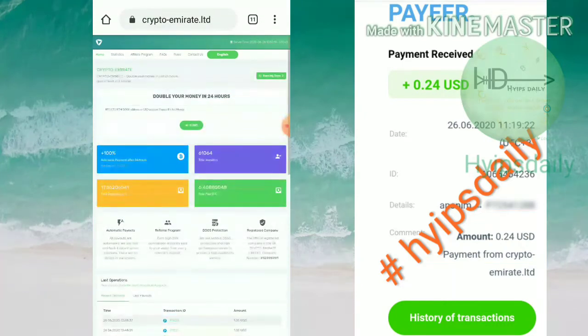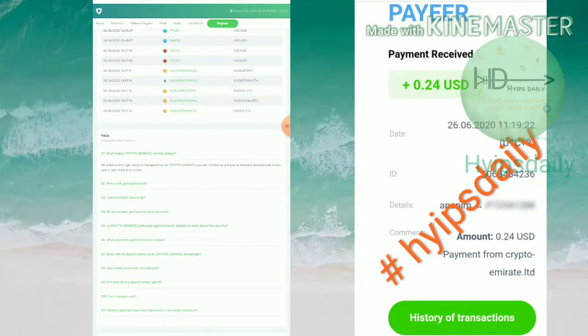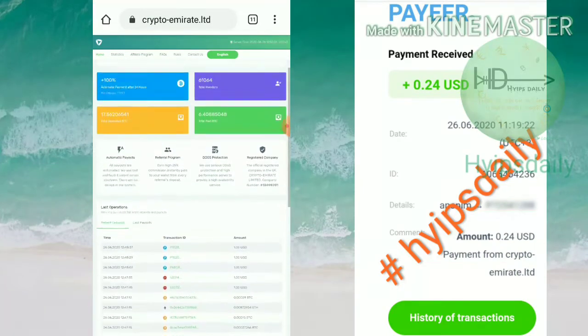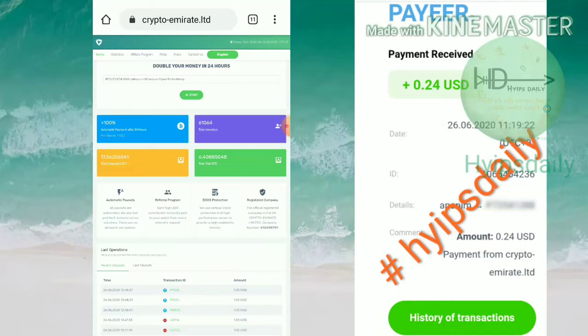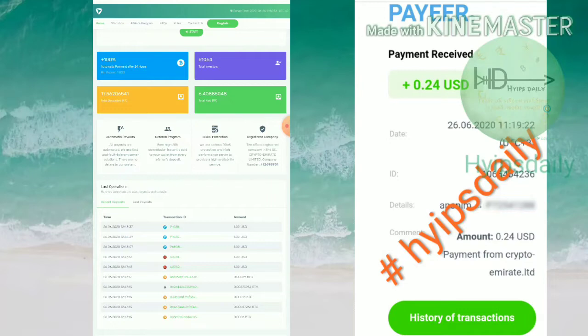Before starting with this site, you can use the link in our description. After clicking on the link it redirects you to the site. This is how the site's actual interface looks like. Your payment is automatic — your payment will automatically be sent to your wallet after completing the 24-hour time period once you make a deposit.